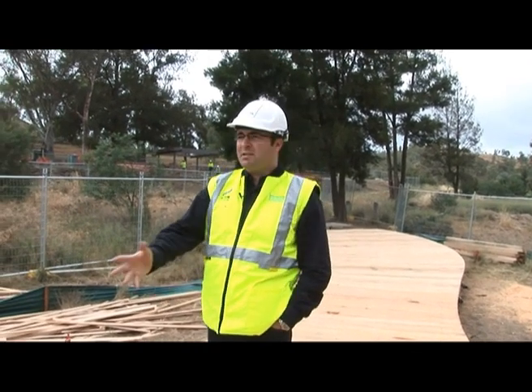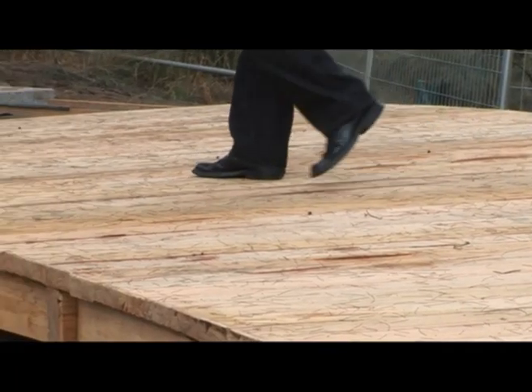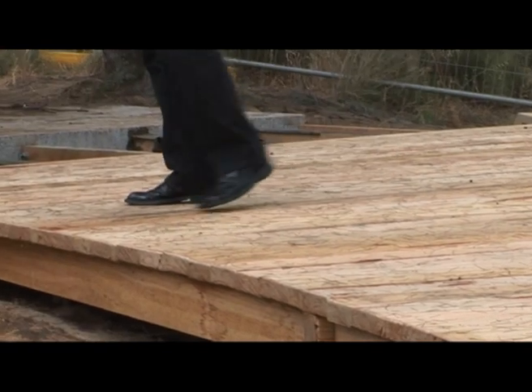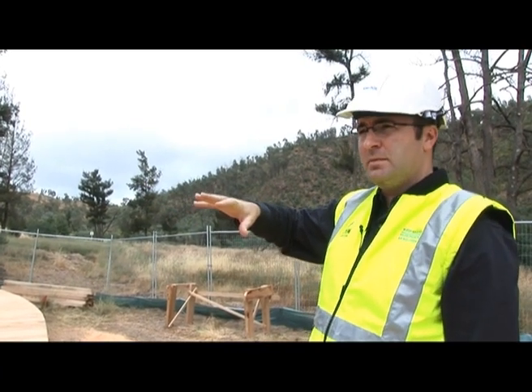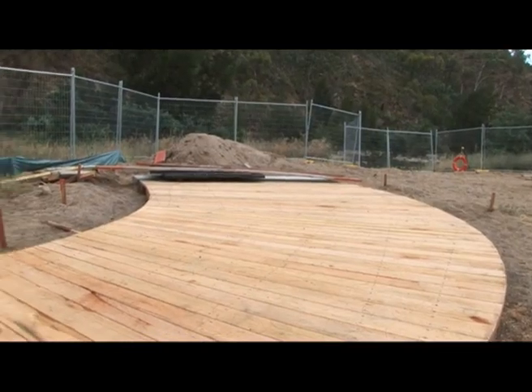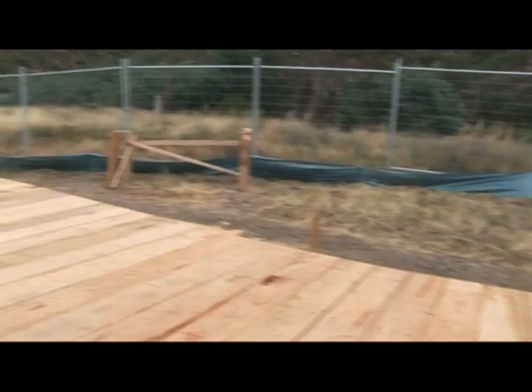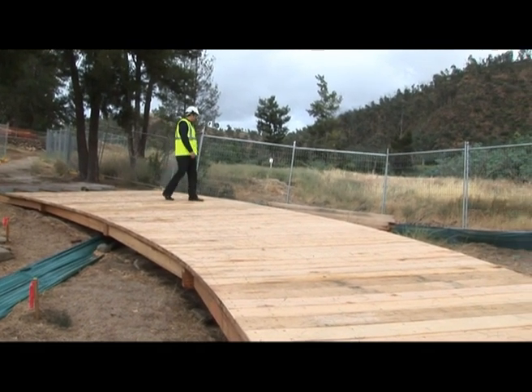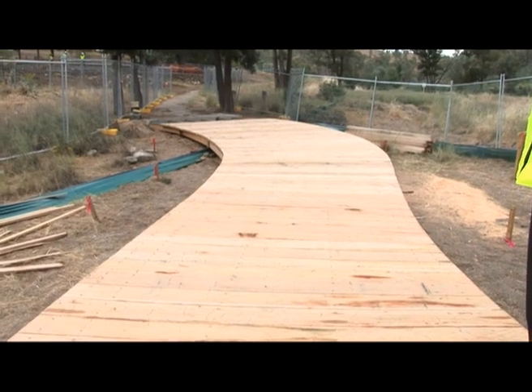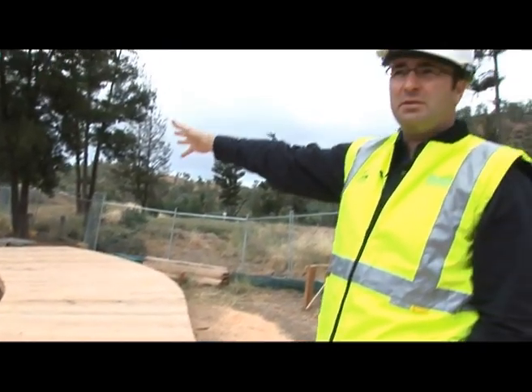We're standing in Casuarina Sands West. This deck is designed to be in a flowing shape to mimic some of the aspects of the area we're in — the flow of the water, the flow of the land — and it connects us back up to the recreational area up in Casuarina Sands West where the majority of our upgraded facilities are going to be.